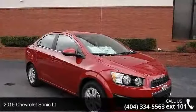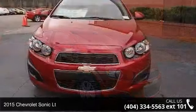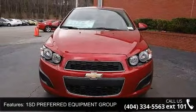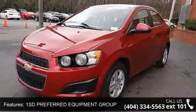Step onto the 2015 Chevrolet Sonic LT. If you are looking for an automobile with great features, look no further. This vehicle comes with a reliable 4-cylinder engine connected to a smooth shifting automatic transmission.